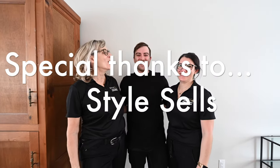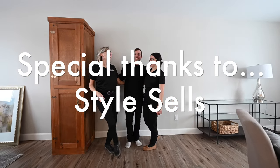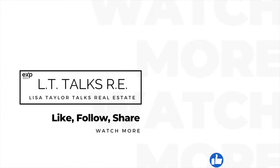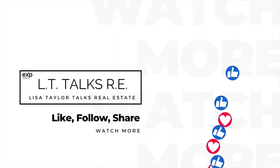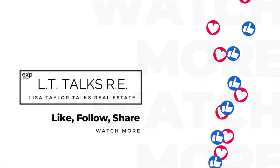Thank you first of all for staging the house absolutely beautifully, and also for sitting and answering all these questions. Hopefully people will get the message that staging is absolutely worth it. Don't forget to like, subscribe, share, and comment — until next time, I'll see you soon.